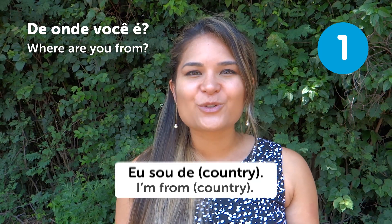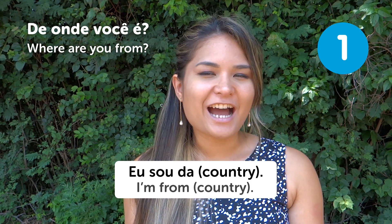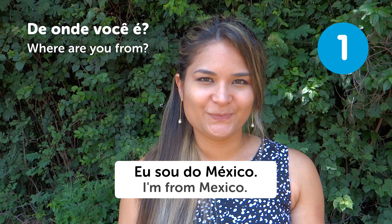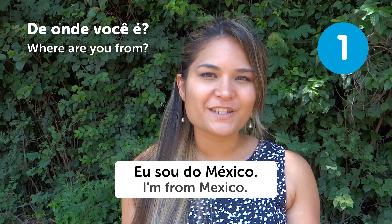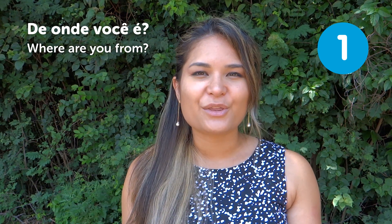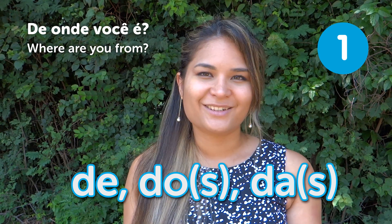You can answer by saying "Eu sou de," "Eu sou dos," or "Sou da." If you're from Mexico, you can say "Eu sou do México." Just be careful with the "de" preposition in Portuguese, because we also use an article together with it — so it can be de, dos, da, or das.